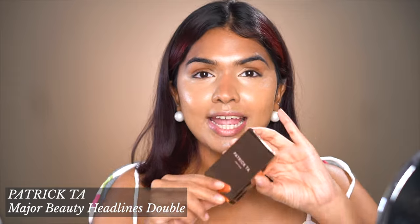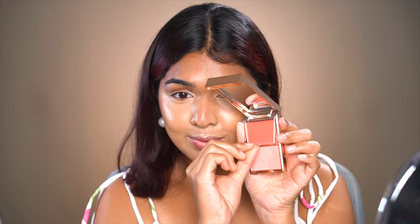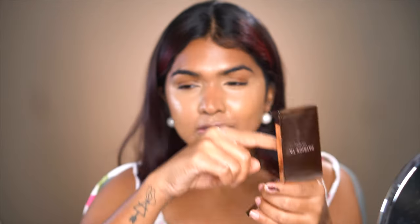For blush I have the Patrick Tash She's the Moment Double Take Creme and Powder Blush. You have cream on one side and powder on the other side. It's so fancy — look at that little flap on the cream so that it doesn't dry out. I have the shade She's the Moment. It's a very peachy shade, which is something I generally go for — that's the reason I picked that shade.